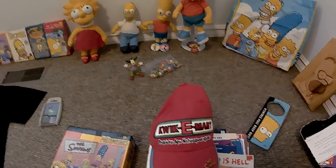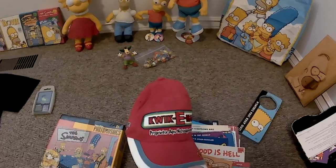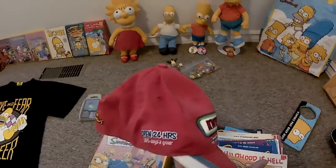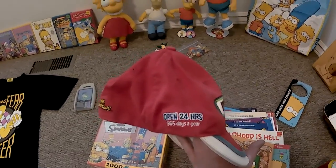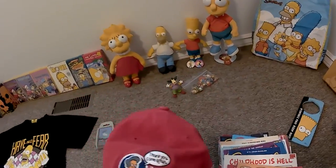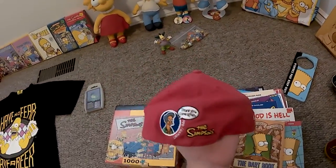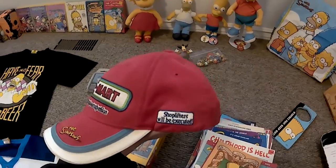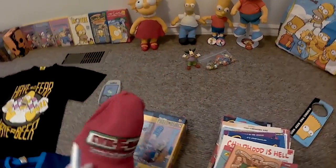And a Kwik-E-Mart employee's hat. Proprietor. Open 24 hours a day, 365 days a year. That guy never works. Shoplifters will be executed. I should be wearing this around more often.